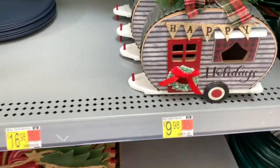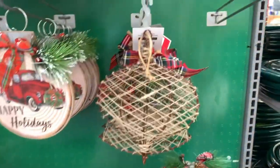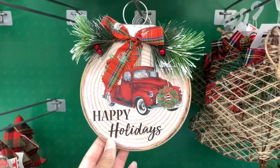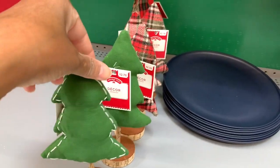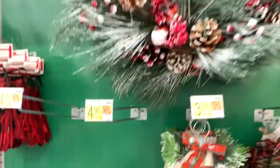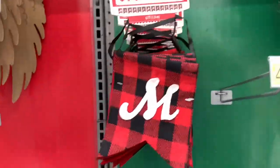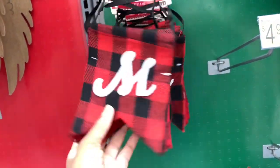I'm going to start with this little camper here — it's $9.98. They have some of the little ornaments out here, and they have this right here, that's very pretty. They have the happy holidays truck, those are really pretty. They have these little decor trees right here, they have the green one and this color here. They have that beautiful wreath up there, it's $19.98 with the truck.